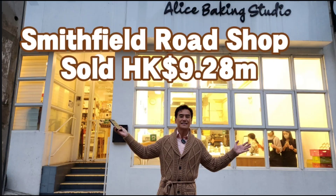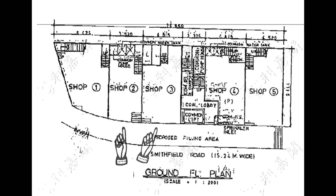Congratulations to the buyer! Remember, when you want to buy or rent a shop in Hong Kong, look for me — Edwin, founder of Bridgeway, at Shop Fund. This shop sold for HK$9.28 million Hong Kong dollars.